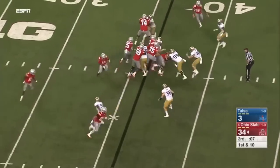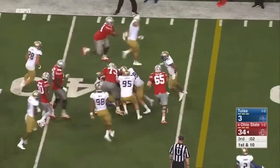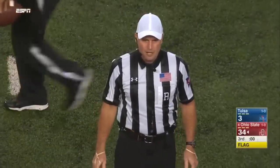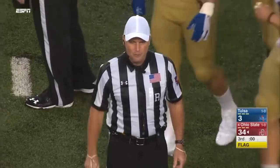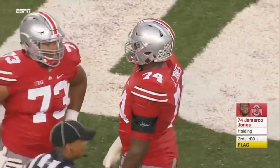He struggled today, but a lot of people will struggle against this Ohio State defense. Penalty flag down — offense number 74, ten-yard penalty from the spot of the foul. Replay first down. Because the quarter ended on an accepted penalty, we'll have one untimed down.